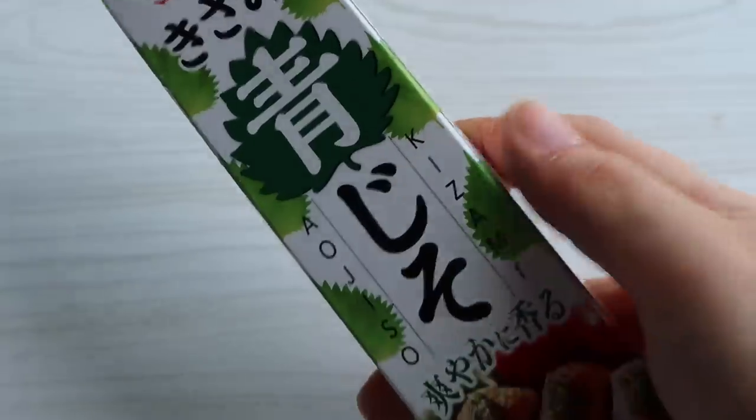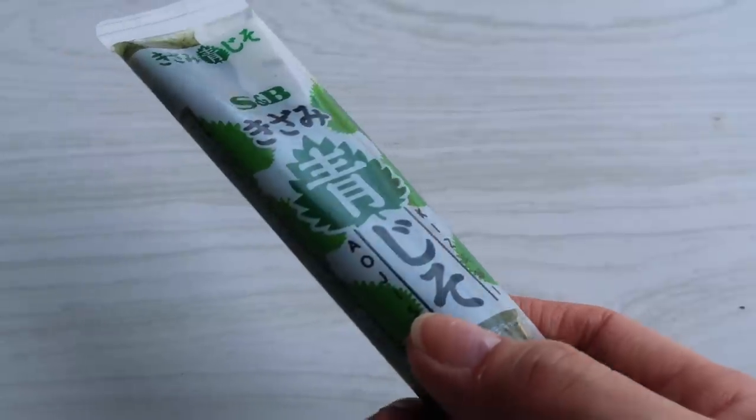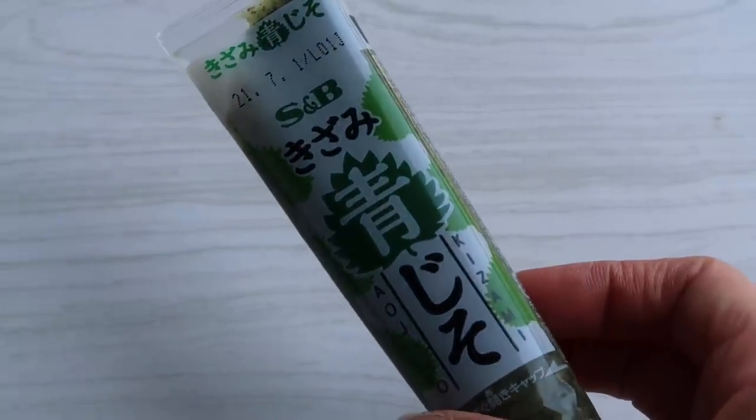The last condiment is aojiso — perilla. So it is perilla leaves in a paste form. I think they also use them a lot in Korean cooking. It's quite a fragrant, slightly bitter, herby flavor. I love this flavor too — I remember when I first started trying aojiso flavored things in Japan and I immediately loved it. They have it on chicken, natto, pasta. Another one I would highly recommend if you're a little bit adventurous with your food.